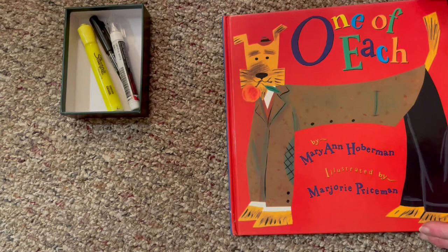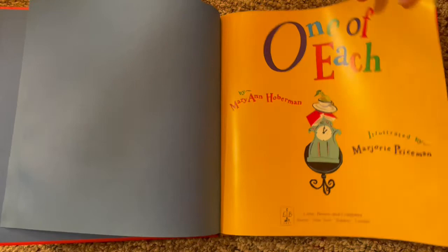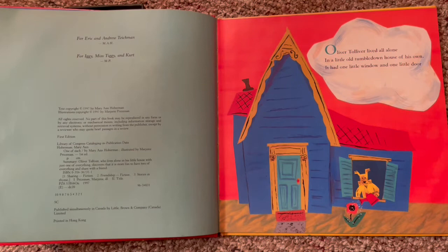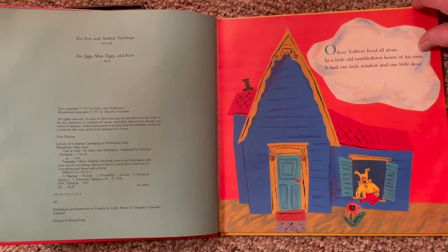Today we are going to read 'One of Each' by Marianne Hoberman. She wrote it and the illustrator was Marjorie Priceman. I love this story and I hope my study buddies will love it too. Oliver Tolliver lived all alone in a little old tumble-down house of his own. It had one little window and one little door. There's his one little window, there's his one little door, and he's got one little water can giving the flower some water.